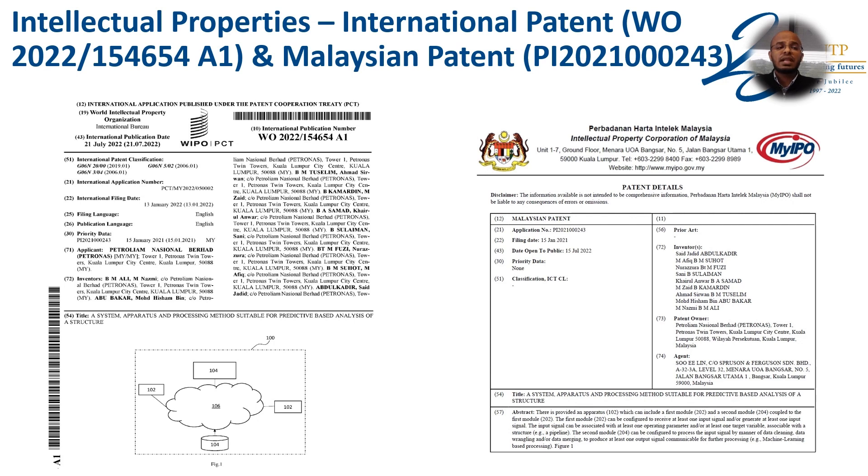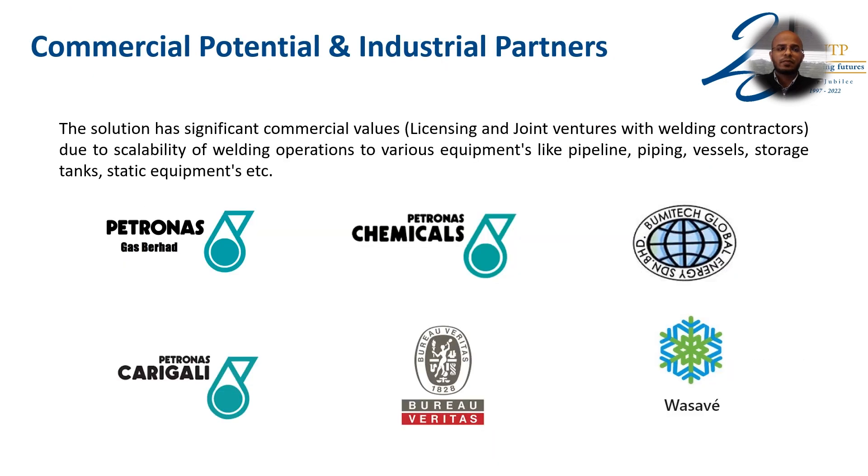In terms of intellectual properties, we have one international patent with a publication date of 21st July 2022, one Malaysian patent, and several publications. In terms of commercial potential and industrial partners, this solution has significant commercial value in terms of licensing and joint ventures with welding contractors. Our commercial partners include Petronas Jarigali, Petronas Gas, Petronas Chemicals, and welding companies such as BV, Bumitech, and Wasabi.